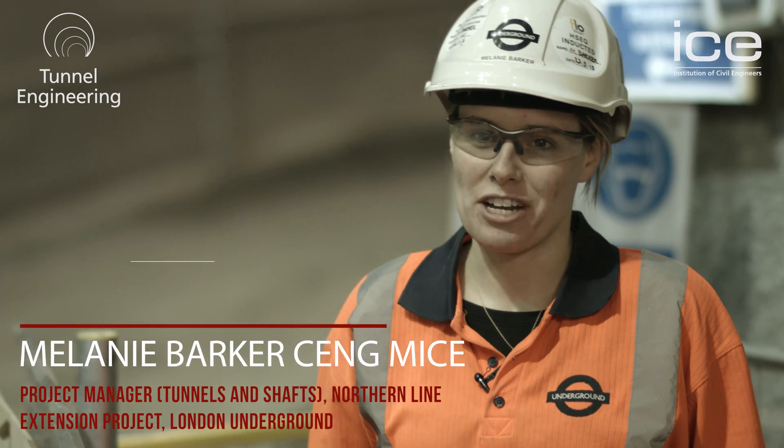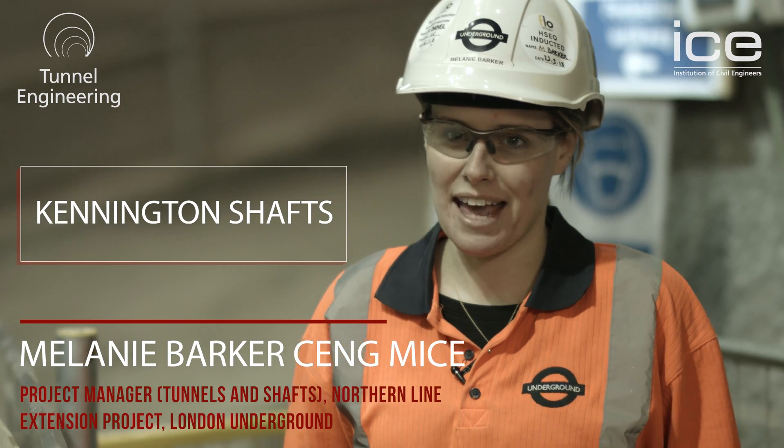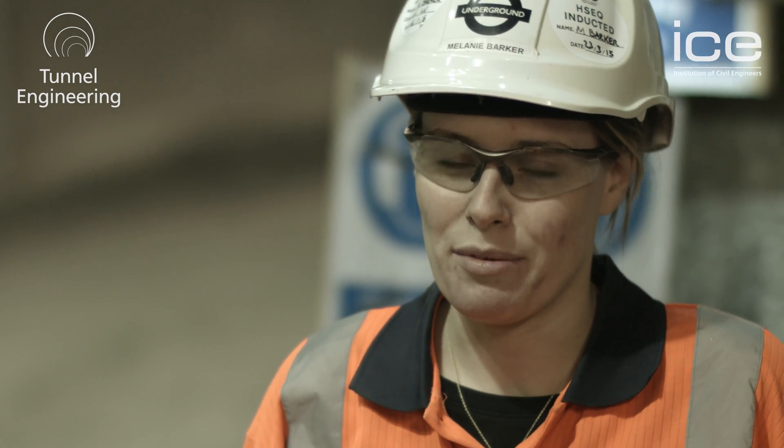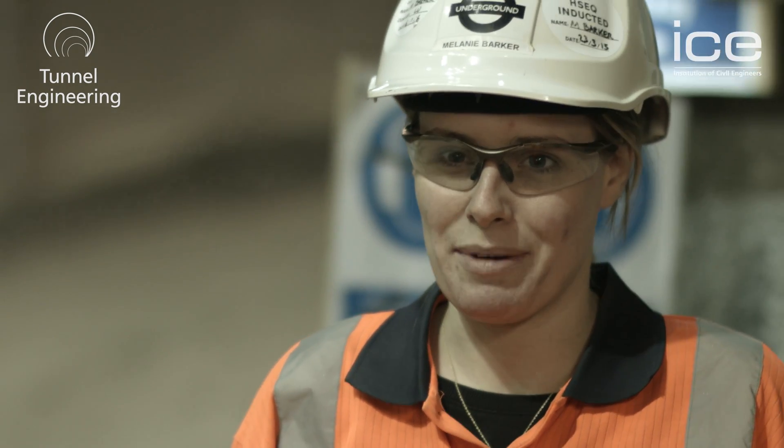My name's Melanie Barker. I'm the project manager here for London Underground at the Kennington Shafts. I work on the Northern Line Extension project. I'm an ICE chartered member. I've been a graduate for a few years and then I took my chartership a couple of years ago. Since then I've sat on the ICE inspiration panel and I was also a president's apprentice to Jeff French a couple of years ago. I've had quite a large involvement with the ICE and I believe it's really important to try and pass on knowledge to the next generation.